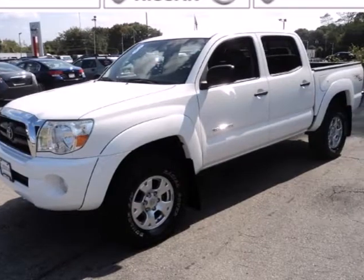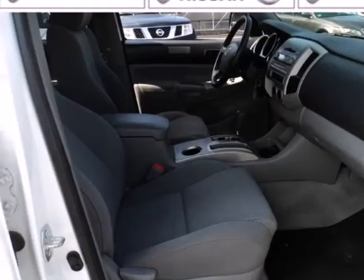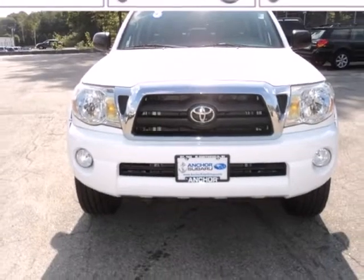Inside you'll find analog instrumentation, a multi-speaker sound system, airbags, and more. Whether at the beach or on the job, this mid-size pickup offers the quality and refinement you expect from Toyota.